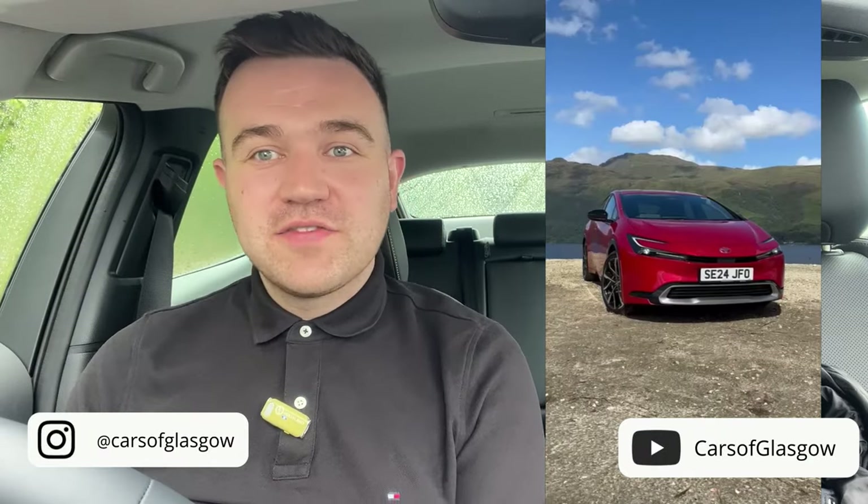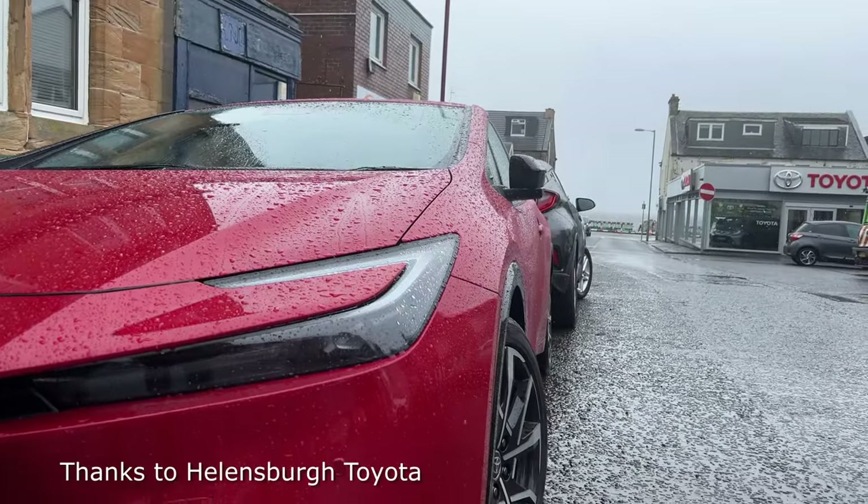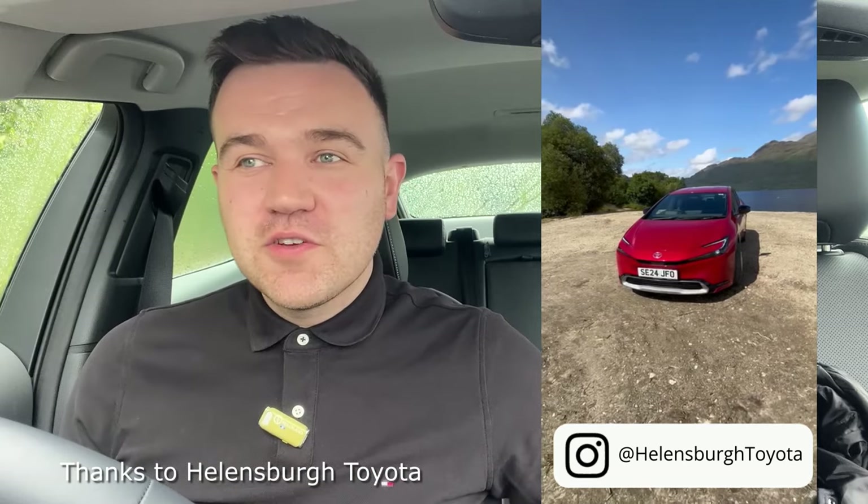Hello, welcome back to Cars of Glasgow. I'm Thomas and today you join me in the all-new Toyota Prius plug-in hybrid. A special thanks to Helmsborough Toyota for loaning me this vehicle and in today's video it's going to be a first look, first drive of this new Prius.